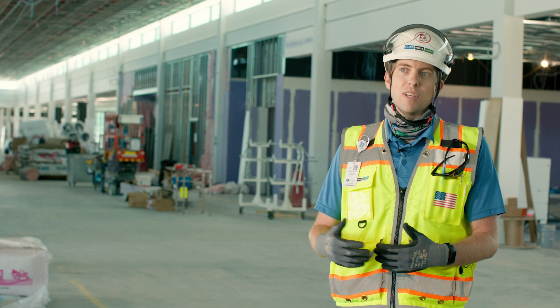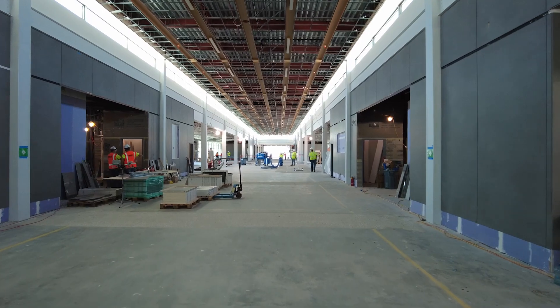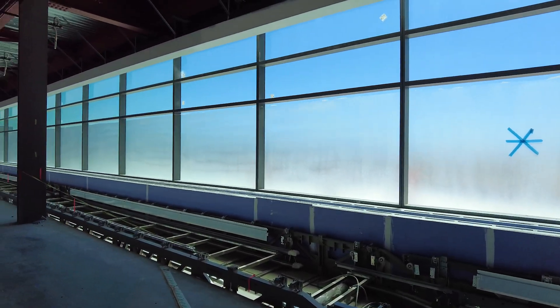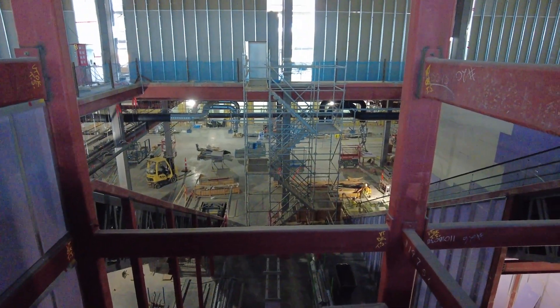They in turn take that and use it for the life cycle of the building. This is the first airport to actually take a full 3D BIM model, implement data such as warranties, product data, line diagrams, etc., and use that for their facility maintenance.